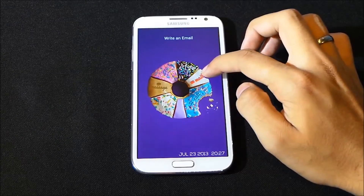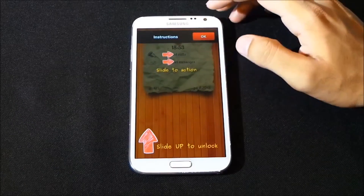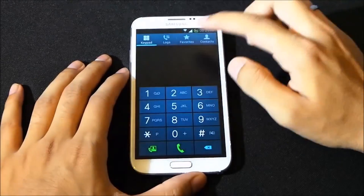Sparky Lock Screen is all about the eye candy. It uses a variety of unlock methods that are cleverly hidden in the images it chooses to use. It's still a newer project, so beware of the bugs.